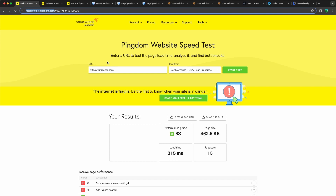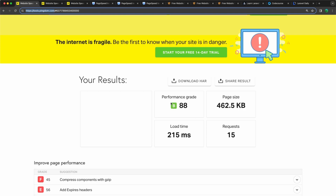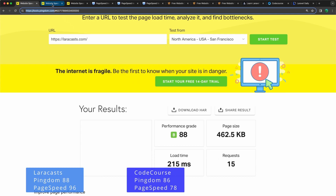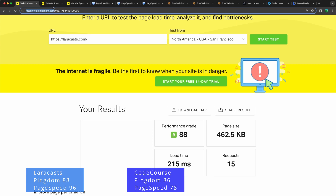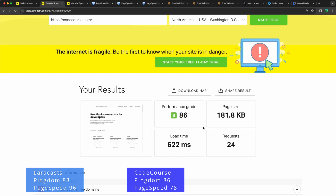The Pingdom PageSpeed test for LaraCasts shows a performance grade of 88, page size of 462 kilobytes, load time of 215 milliseconds, and 15 requests. For Codecourse, the performance is 86, page size is 181 kilobytes, load time is 622 milliseconds, but with more requests.